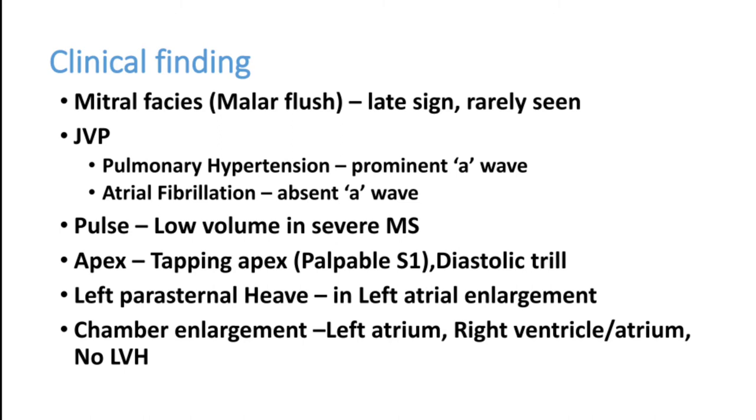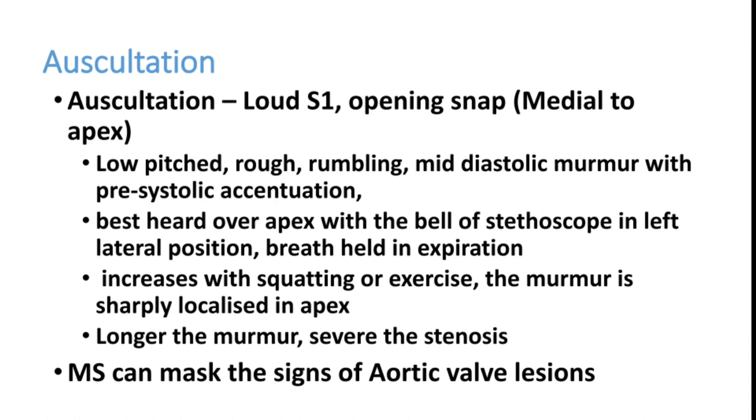On auscultation, you get a loud S1 and an opening snap. The tight valve opens with a sound called the opening snap; it closes with a loud S1. You also get a low-pitched, rough, rumbling mid-diastolic murmur with pre-systolic accentuation. The mid-diastolic murmur is produced by flow from the left atrium to the left ventricle through the tight valve.